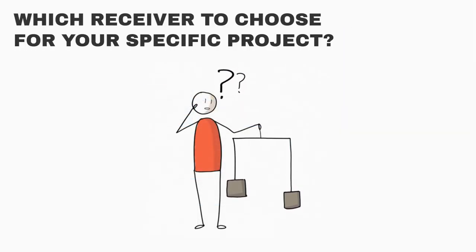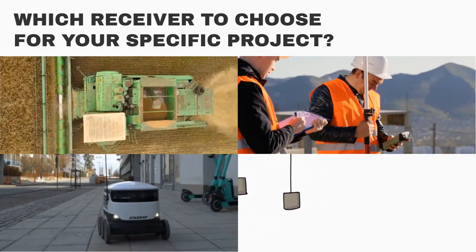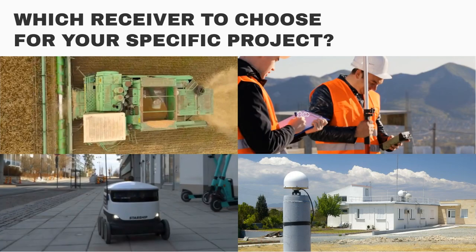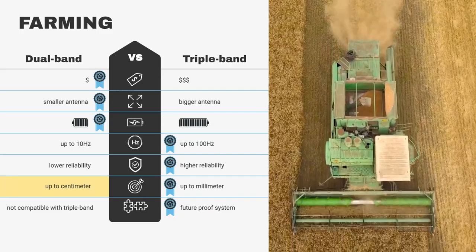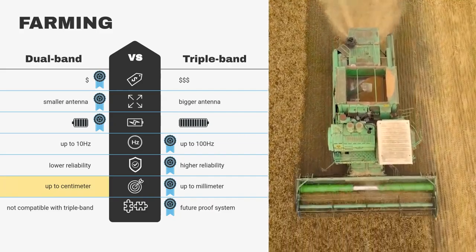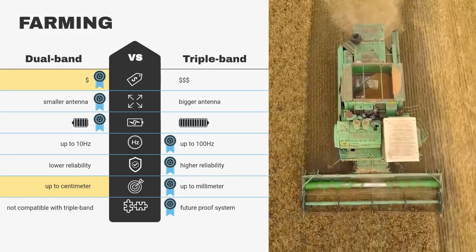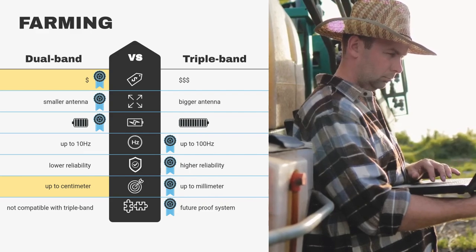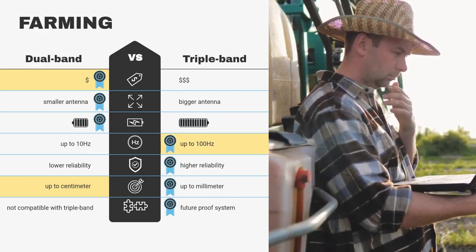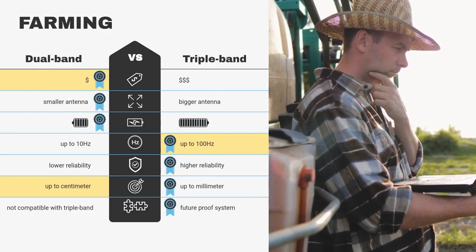Let's be more specific now. In farming, centimeter-level accuracy is usually enough, while power and size are of low concern. As price is also important, you might prefer a dual-band receiver. But for some use cases, a higher update rate can be a good reason to select triple-band, which will provide you better control on your auto-steer system.